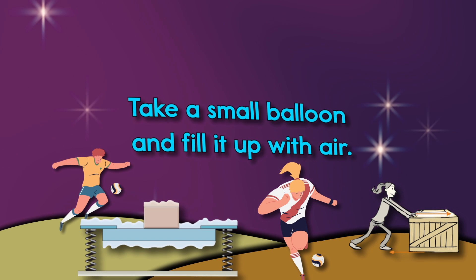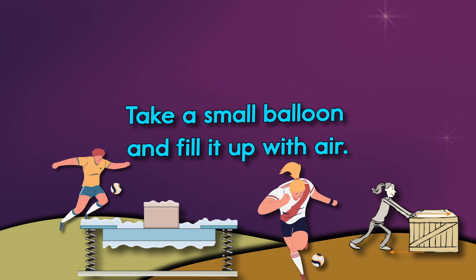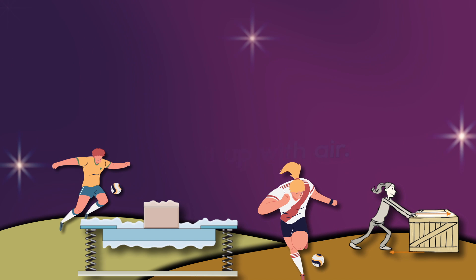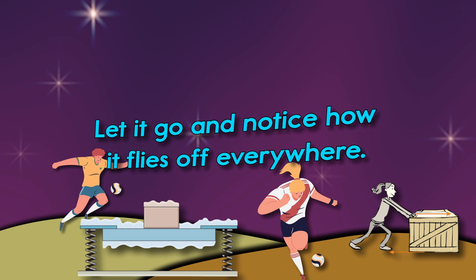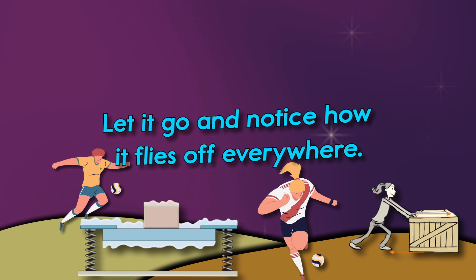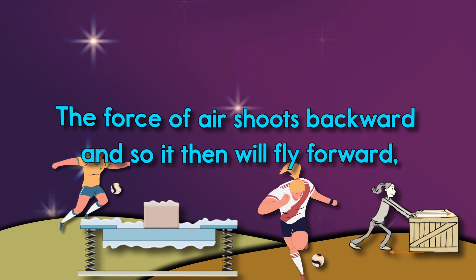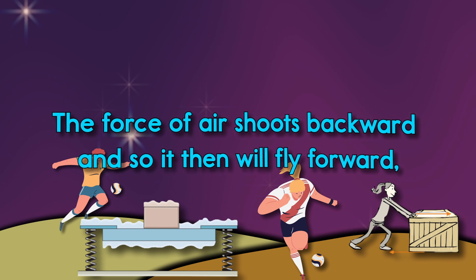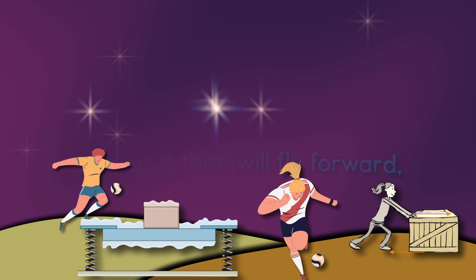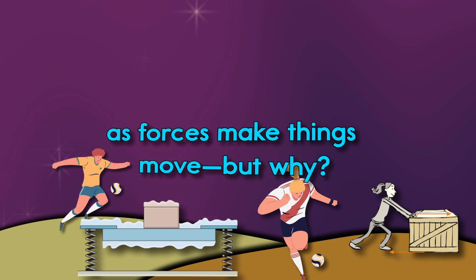Take a small balloon and fill it up with air. Let it go and notice how it flies off everywhere. The force of air shoots backward, and so it will fly forward, as forces make things move.